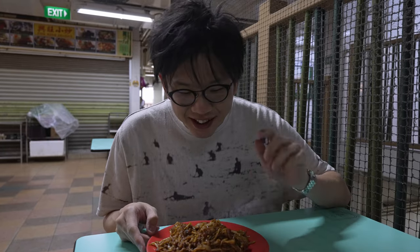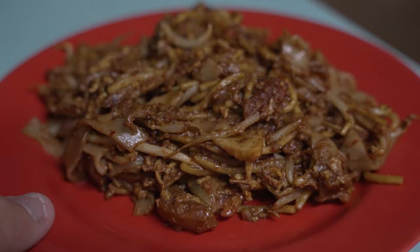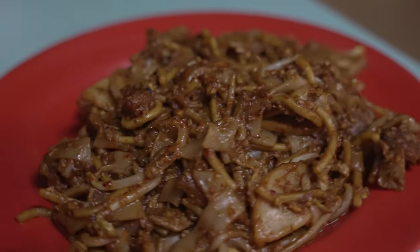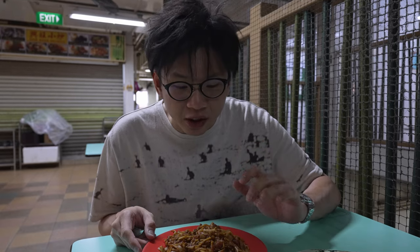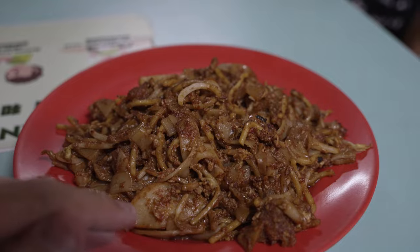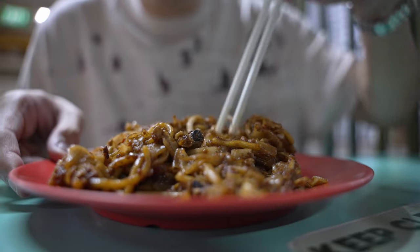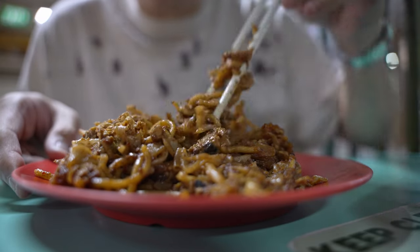Look at this glorious plate of Char Kway Teow — it smells pretty fragrant. It's fried relatively wet, very similar to Penang Char Kway Teow in terms of wetness, a little bit moist. We ordered a large one which is $5.56. It comes with fried noodles along with fried Kway Teow, bean sprouts, fish cake, and a quite generous serving of pork lard. There are also blood cockles, but I can't seem to find them at the moment. We've let it cool for a few minutes.